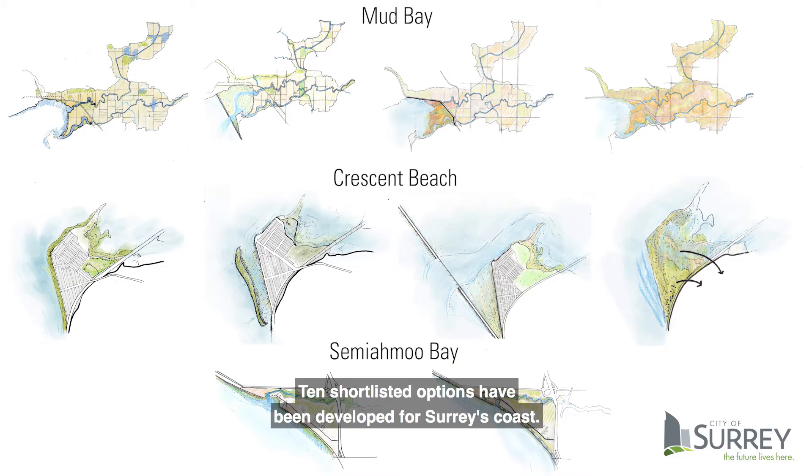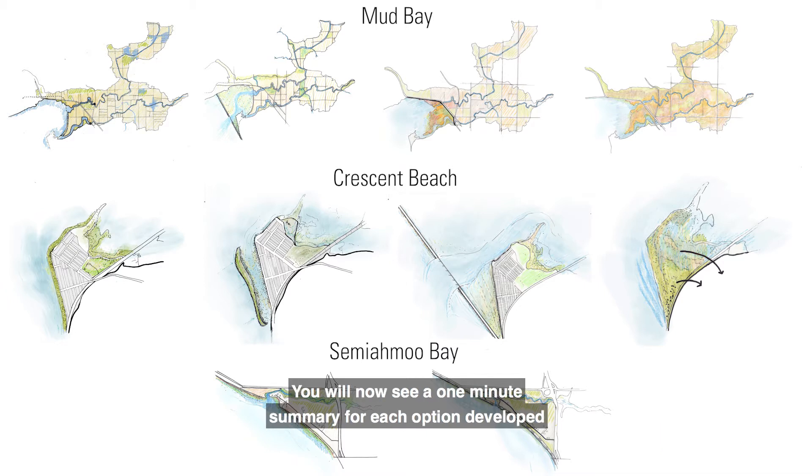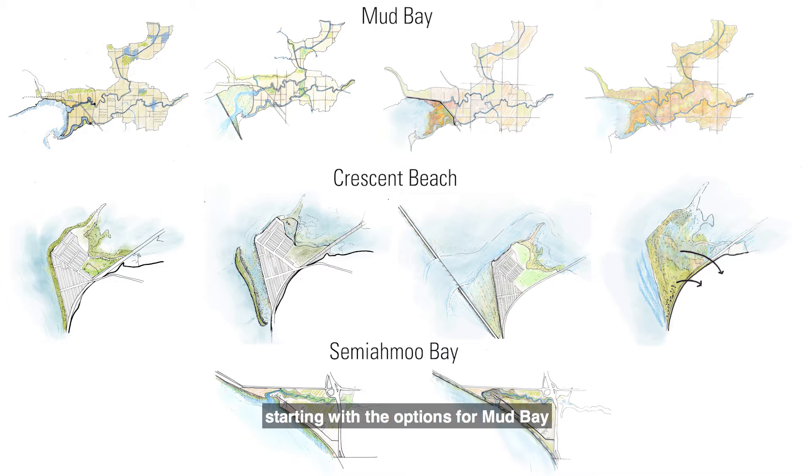Ten shortlisted options have been developed for Surrey's coast. You will now see a one-minute summary for each option developed, starting with the options for Mud Bay, followed by Crescent Beach options, and then Semiamoo Bay options.